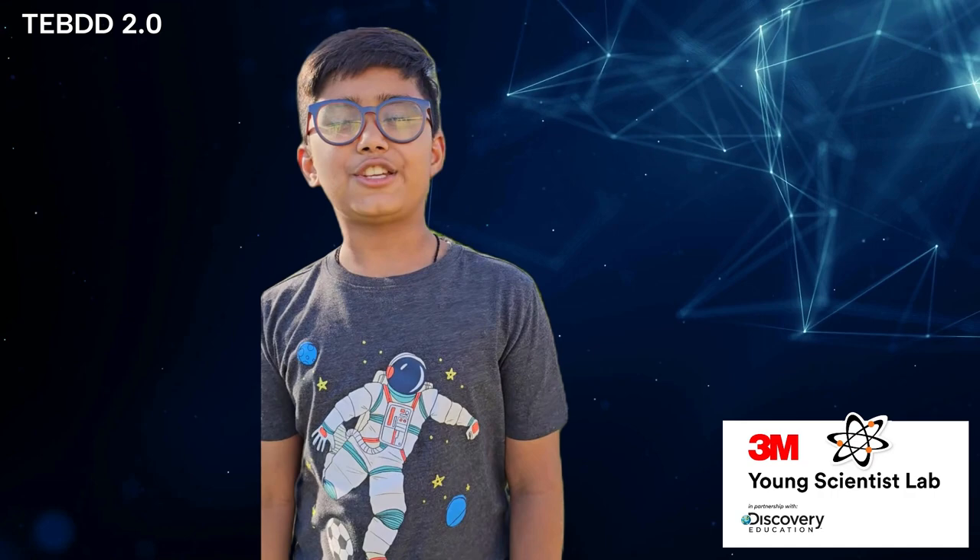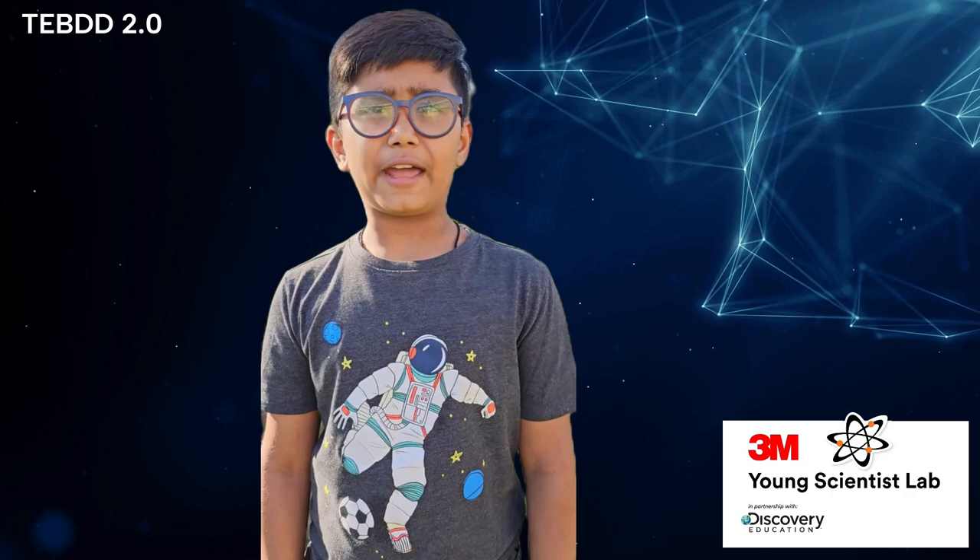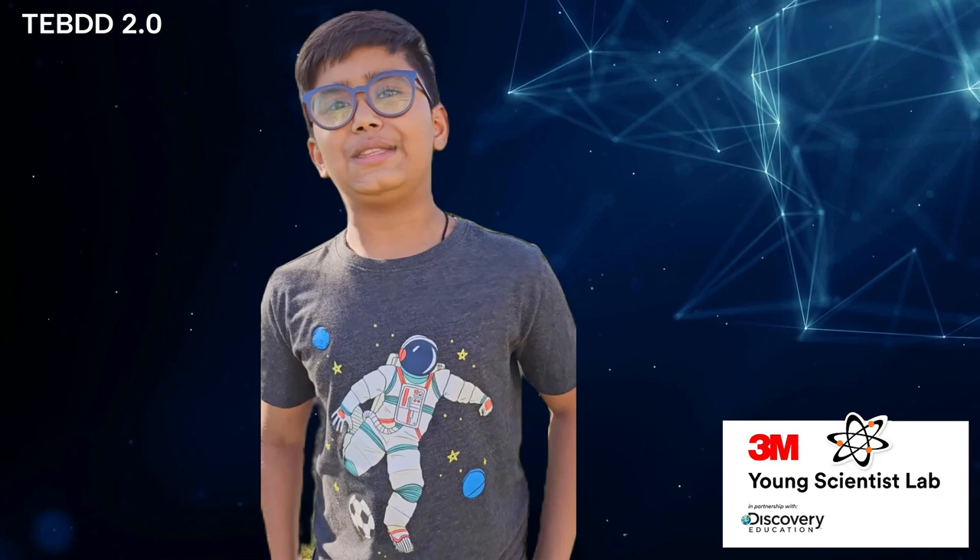Hello everyone, my name is Lushan Iyer and this is my fifth blog. I'm truly honored to be counted among the top 10 finalists in the prestigious National 3M Young Scientist Challenge, a collaboration between Discovery Education and 3M.